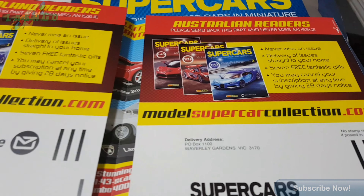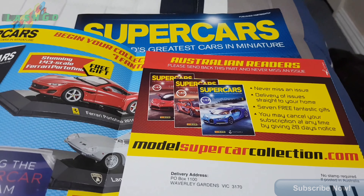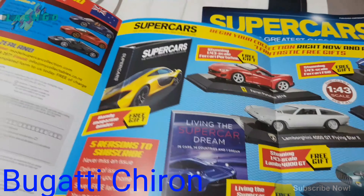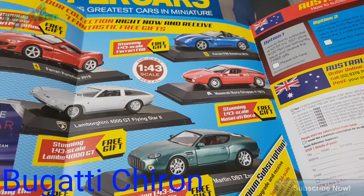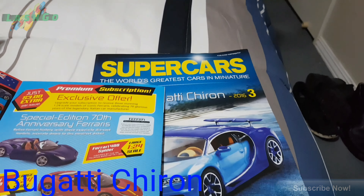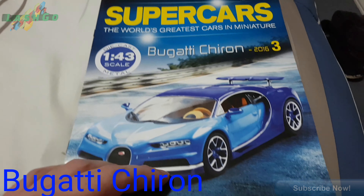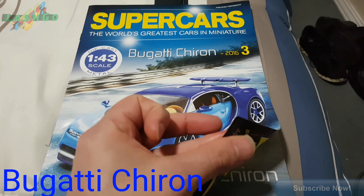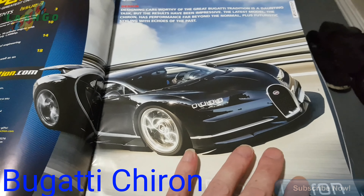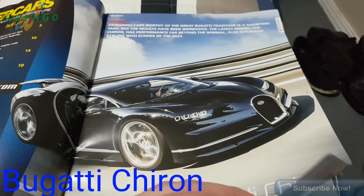So this is a subscription to it - you get a book and you get one of these little cars with it. But I've got nowhere to put them all, and it's most probably quite expensive anyway. This was just a lucky find. Bugatti is very popular, so that's why I got it.